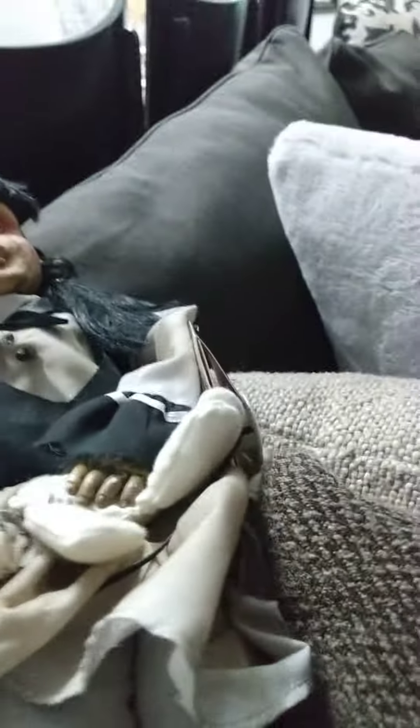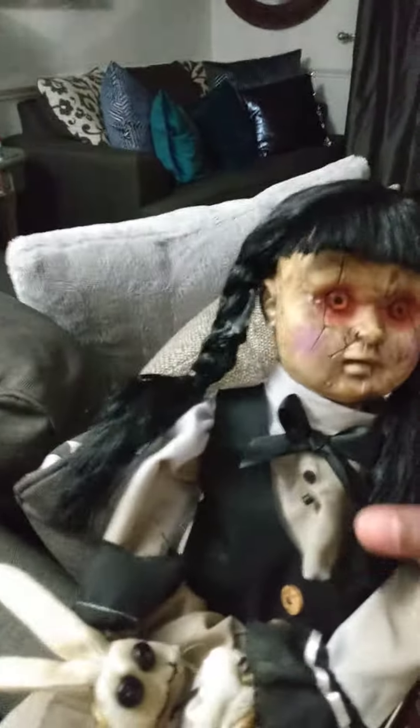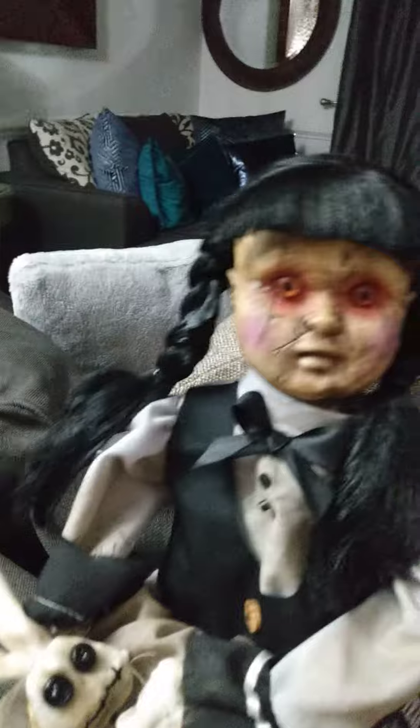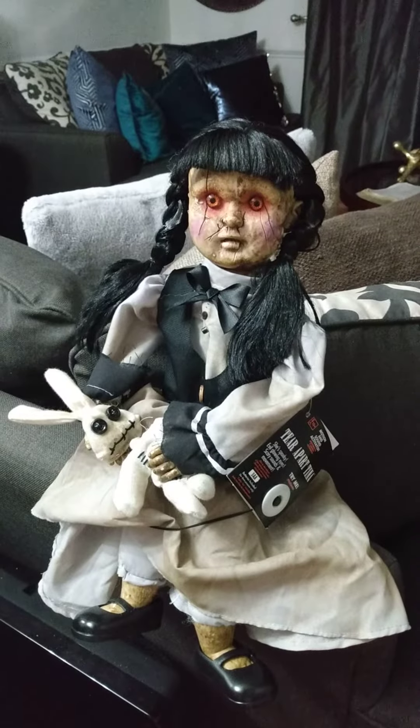Look at her cute little Mary Janes she has on. She has Mary Janes, as you see. I'm sorry if I suck with the angle — here are her Mary Janes. Her cute little feet. There she goes. So now you see a whole broad view of Terra Partina.